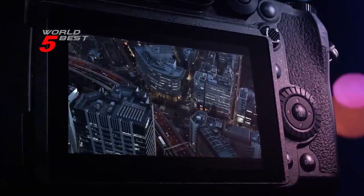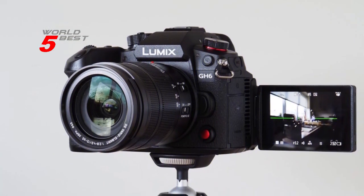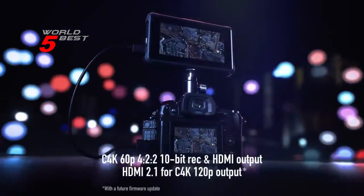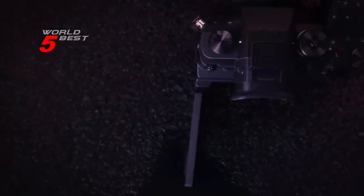Overall, the Panasonic Lumix GH6 mirrorless camera with unlimited video recording is an excellent camera that provides high-quality images and videos. It is perfect for professional photographers and videographers who want to capture stunning images and videos.